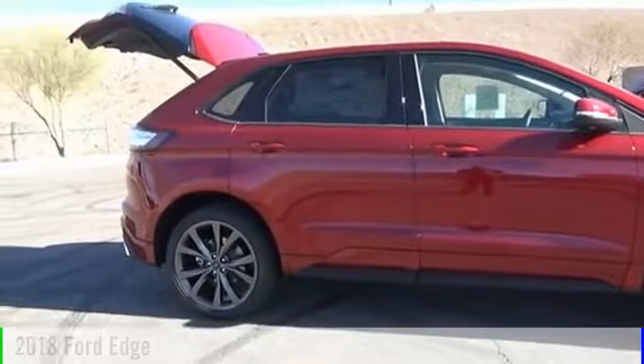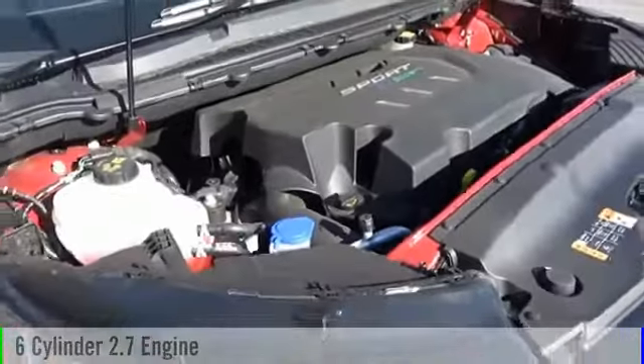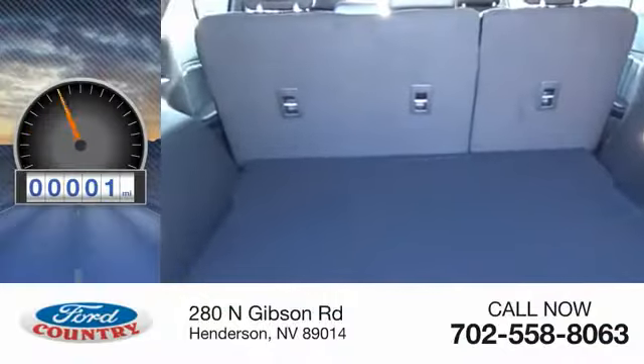This vehicle is powered by an all-wheel drive, six-cylinder, 2.7-liter engine, and comes with a six-speed automatic transmission. This vehicle has less than 100 miles.